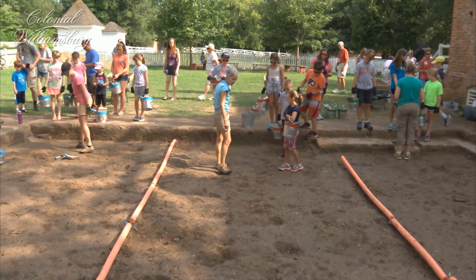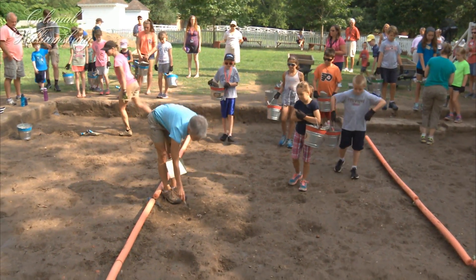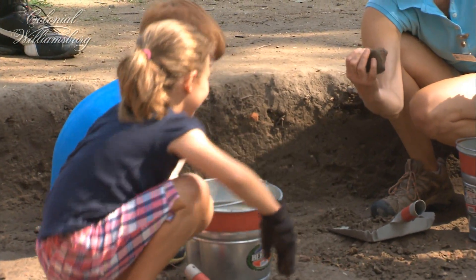When kids come out here and dig on this site, I think one of the most surprising things that they find is that all of what we're doing is real. What they're finding are things that were actually left in this cellar, both from the 18th century all the way through 1946, the last time it was excavated.